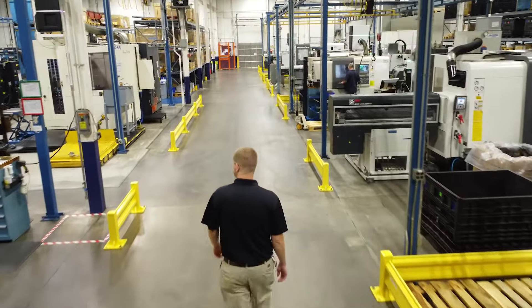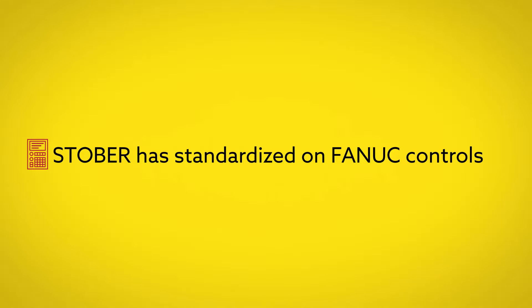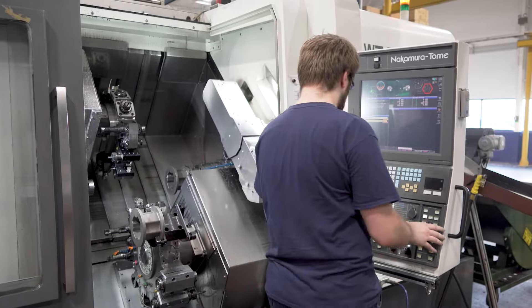We have 14 machine tools here in Maysville. The vast majority of what we have is FANUC controlled. Anytime you can standardize your operations, it's a plus.